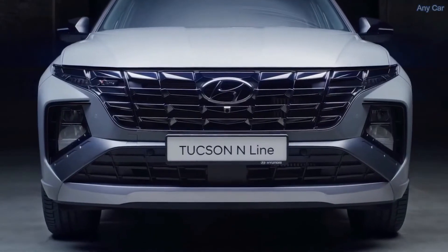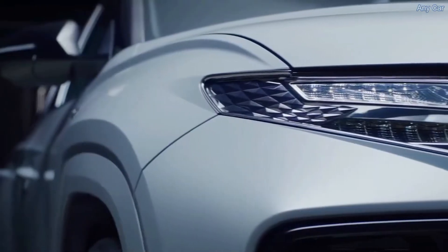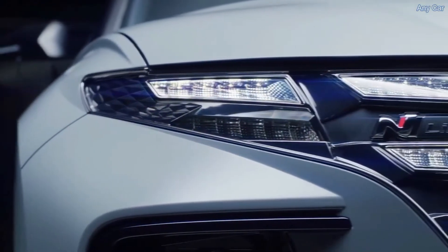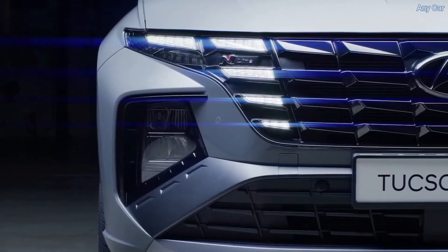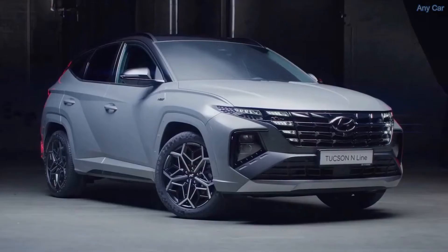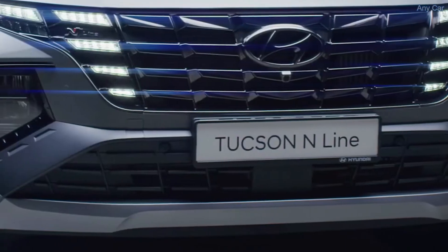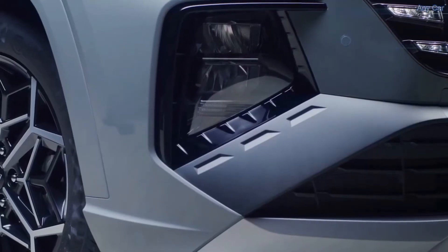Let's start from the front. The grille sits taller and it is wider. Also the parametric jewel shape has been reviewed and they have a different reflection under the lights. The daytime running lights are seamlessly integrated into the grille, thanks to the Elfmirror LED technology. Under the grille there is a wing-shaped bumper with a refined big air intake.